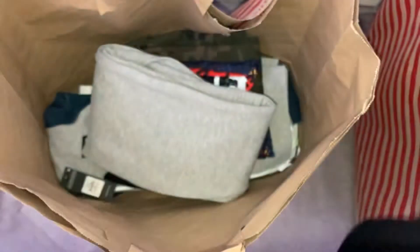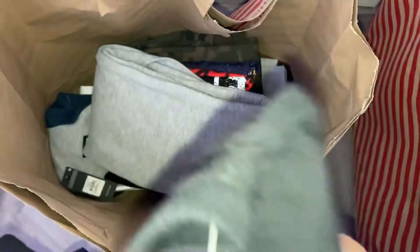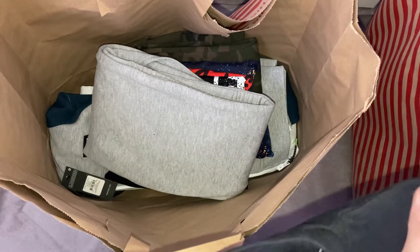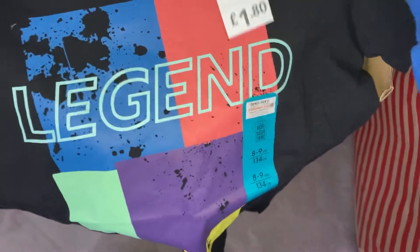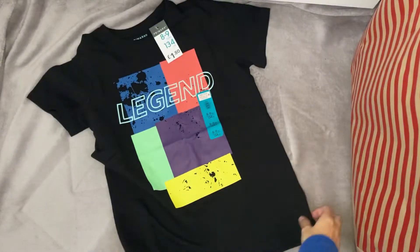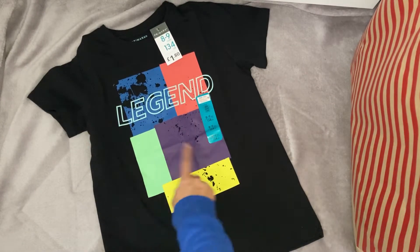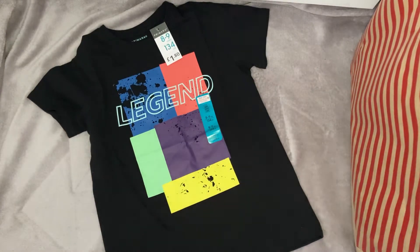So I picked up a few t-shirts. These Primark t-shirts are literally only £1.80 and I just think that is insane. The tags on these do say eight to nine on some of them. My son is only seven, but I feel like Primark sizing is so off lately. I picked up a seven to eight t-shirt, which is what I usually get, and it just looked absolutely tiny. So I did have to go for the eight to nine and I have tried all of these on him and they do all fit. This first t-shirt is just a black t-shirt with "legend" written on with some coloured squares and stuff, and it was £1.80.